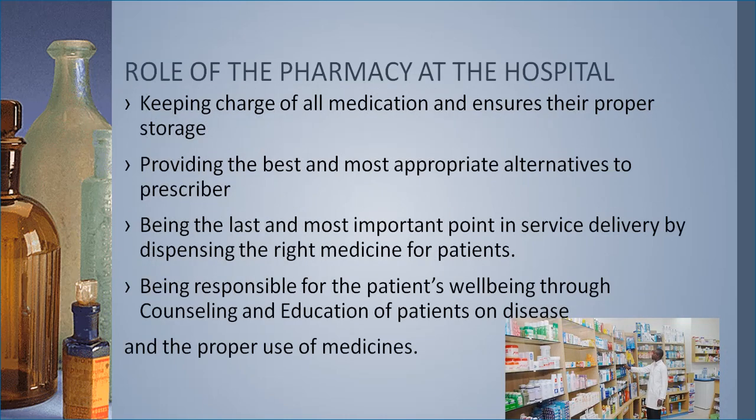Now let's look at some of the roles of the pharmacy at the hospital. First, they keep charge of all medication and ensure appropriate storage, so no medicines are kept in the nursing quarters or the doctor's consulting room — all medicines at the hospital are kept at the pharmacy. They also provide the best and most appropriate alternative to the prescriber. For example, if a patient has been prescribed an anti-malaria drug like artesunate-amodiaquine and is reacting to it, the doctor can call the pharmacy to find an alternative.